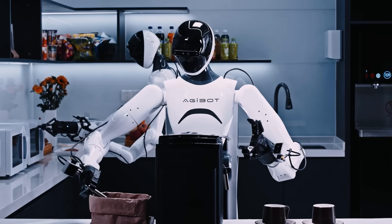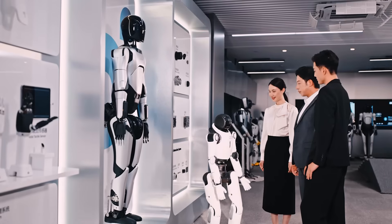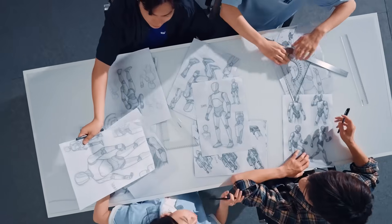Looking ahead, we aim to make embodied intelligence as common as digital AI like ChatGPT, so that robots can help us at home, in factories, and in cities, making daily life easier. Fundamentally, our vision is to use embodied AI to help humanity transform the world into a better world.